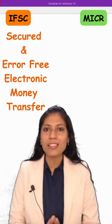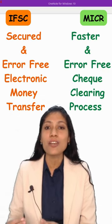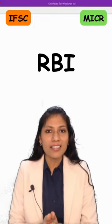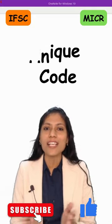IFSC facilitates secured and error-free electronic money transfer between banks, while MICR facilitates a secured, error-free, and faster check-clearing process between banks. Both codes are developed and allotted by RBI, and not just every bank but every branch of the bank will have a unique IFSC as well as MICR code.